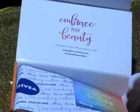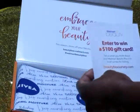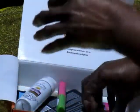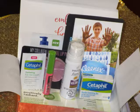This is how it comes. Embrace your beauty. Enter to win a hundred dollar gift card. So what do we have this month? We have some Cetaphil Gentle Cleansing Bar for dry sensitive skin. And they also have some Cetaphil eye gel cream.